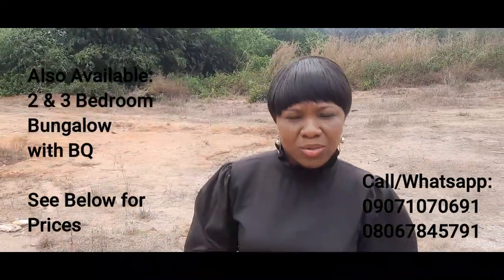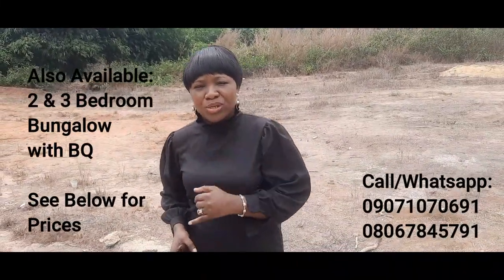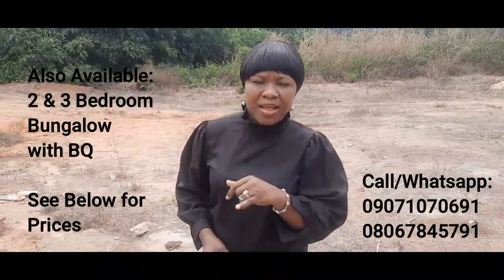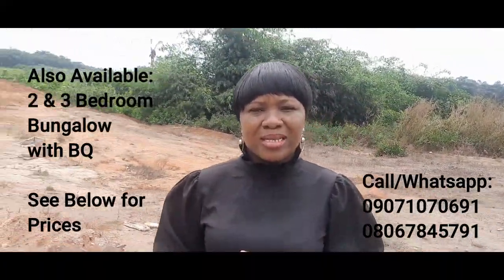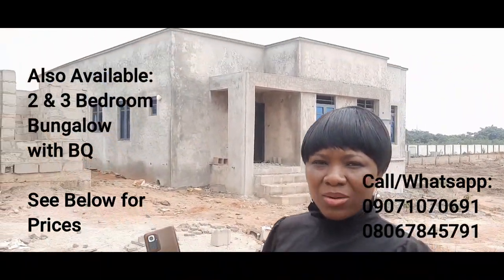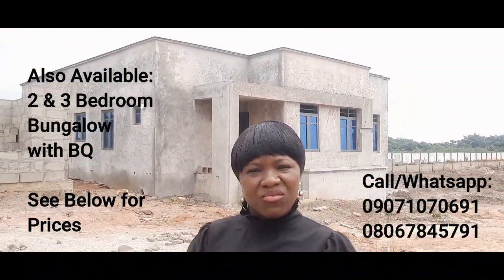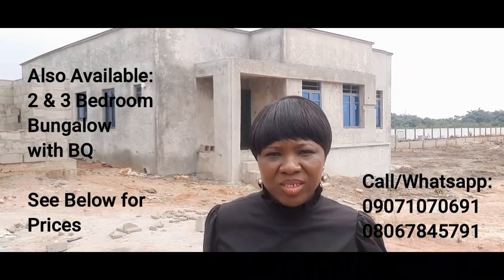So if you are also interested in buying a bungalow, we offer two bedroom bungalows here and three bedroom bungalows as well. If you're interested, please contact me and I will let you know the details to get a bungalow here. It will be built for you and you don't have to worry about sand filling or doing any of that work — you just pay your money and your building will be done for you.